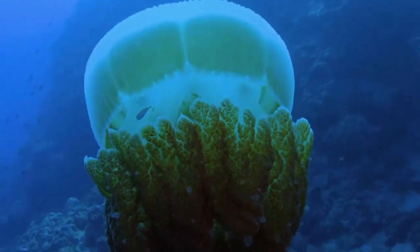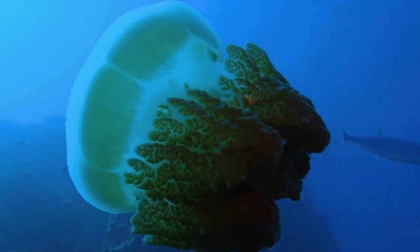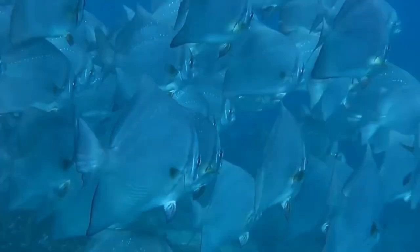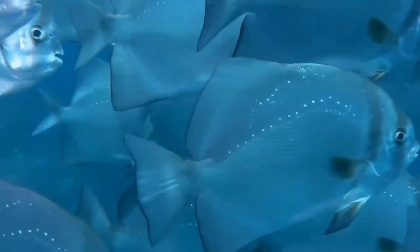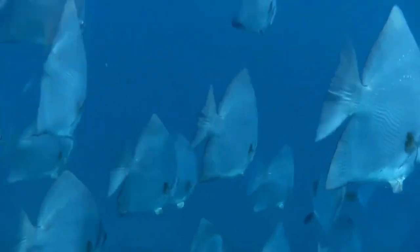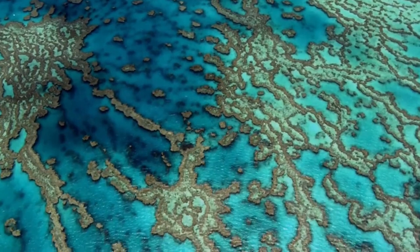The islands include Lizard, Green, Fitzroy, Franklin, Dunk, and Hinchinbrook. Some of the islands have a substructure of igneous rocks, mainly granite or volcanics. Many of the present reef areas were once hills on a former coastal plain, and these became islands when the water level rose after the last ice age, to be colonized by coral polyps.